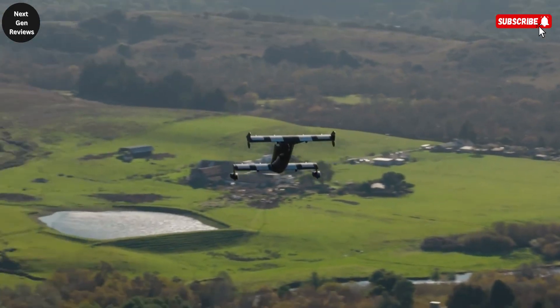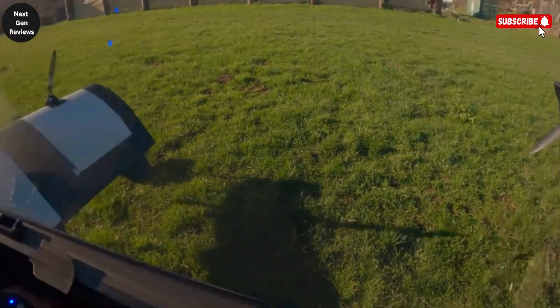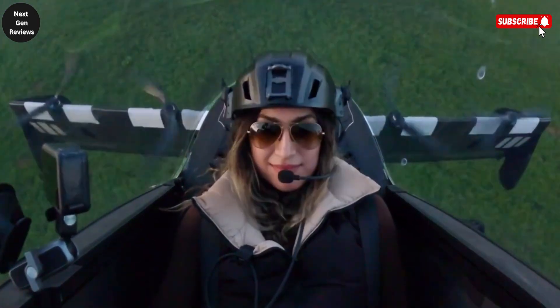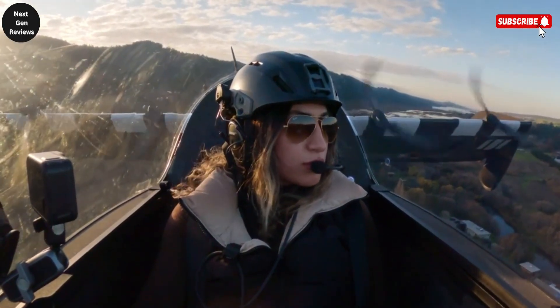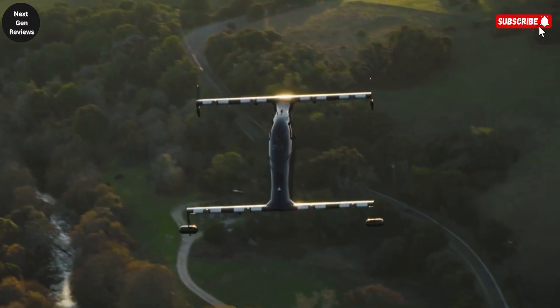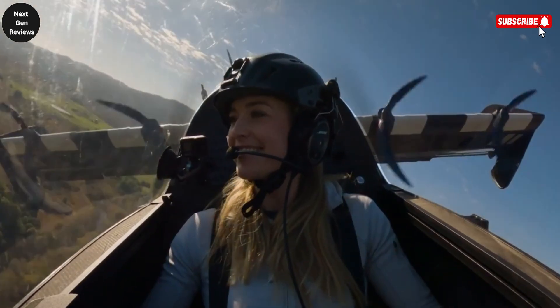Its design focuses on safety, simplicity, and enjoyment, making it less intimidating than traditional aircraft. Currently, the Blackfly offers a range of about 40 miles and can reach speeds of around 62 miles per hour in the United States, making it ideal for short commutes, countryside exploration, or simply enjoying the exhilarating experience of flight.